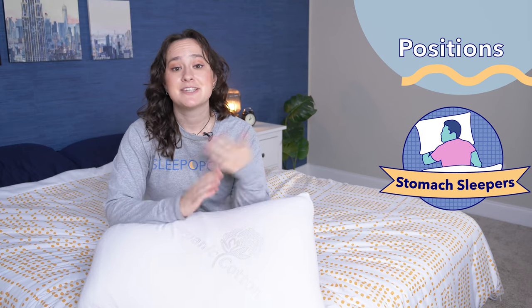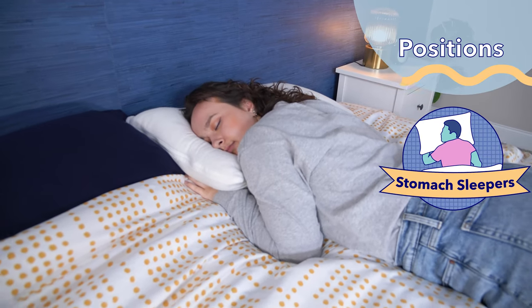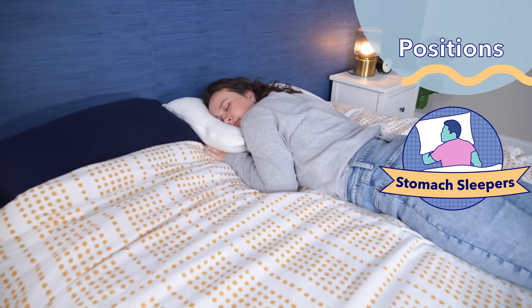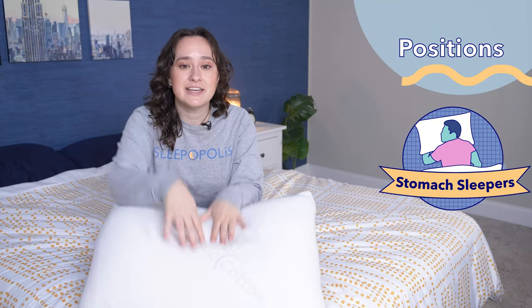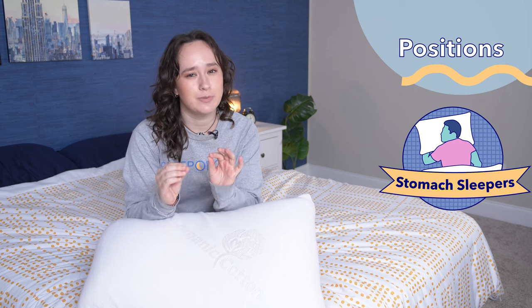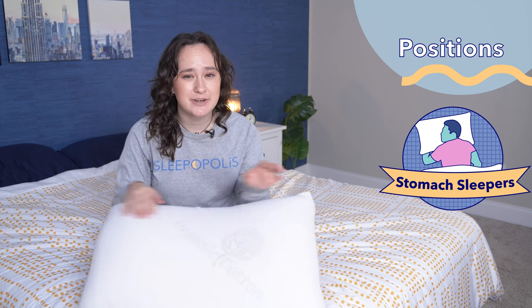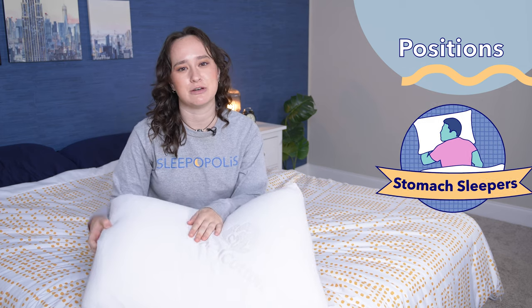Finally, stomach sleepers. For stomach sleepers, I generally recommend a softer pillow with a lower loft to prevent your neck from craning. While this pillow doesn't have quite that soft of a feel, the latex foam does compress quite a bit underneath you, so it doesn't end up elevating your head and neck too much. I definitely would recommend going with the low loft version if you're a stomach sleeper — the high loft was just a little bit too tall for stomach sleeping.